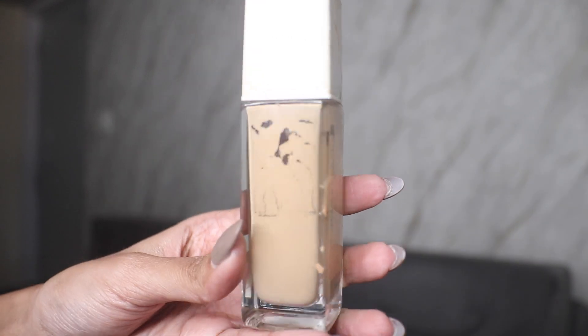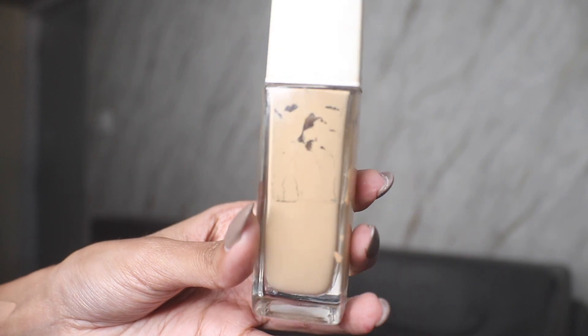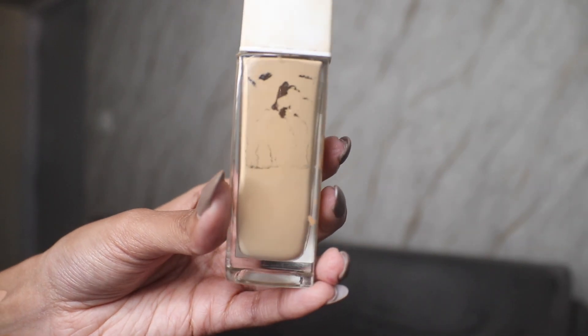Next, let's talk about the foundation — we have the Maybelline Super Stay Foundation. I definitely see a little bit of progress; it was half before and now I can see it's about one-fourth. There is still some product left. I've been keeping it standing on my drawer because if I keep it horizontally I cannot see any progress, and since I can't remove the cap, this lining is all I have to go by.